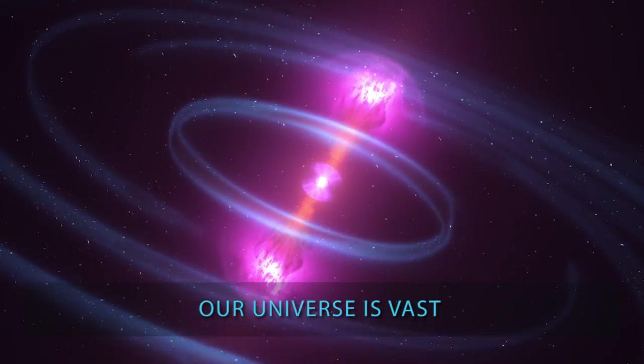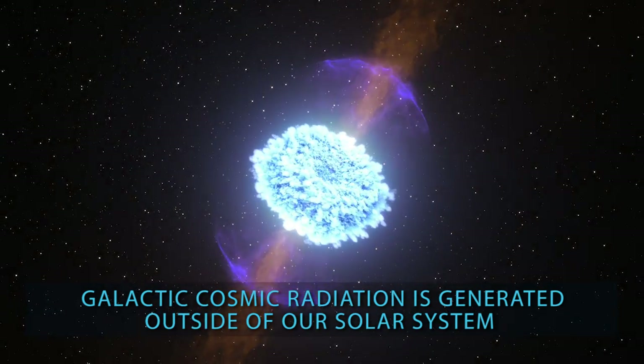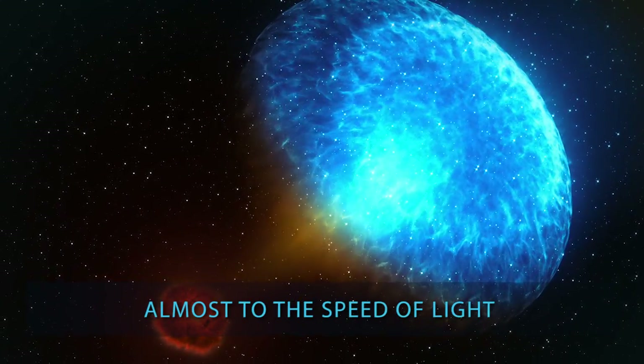Our universe is vast and galactic cosmic radiation is generated outside of our solar system. Particles are accelerated in from all directions into our solar system, moving very, very quickly — up to the speed of light.